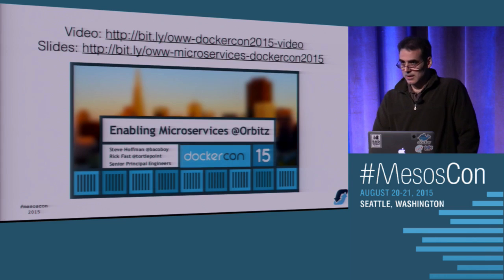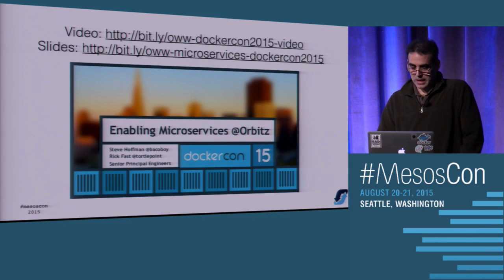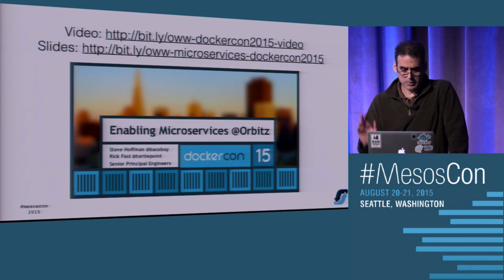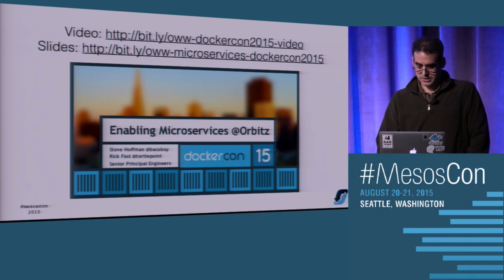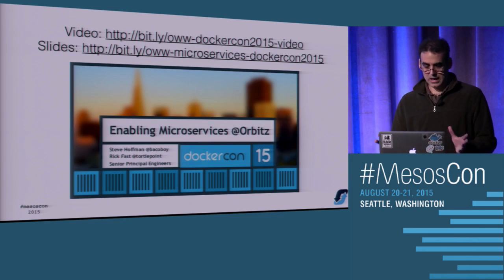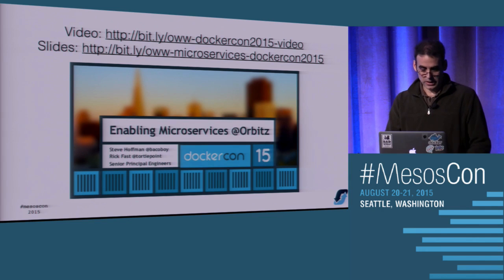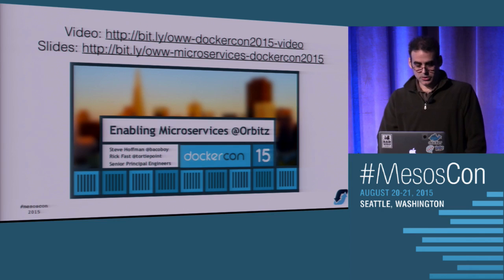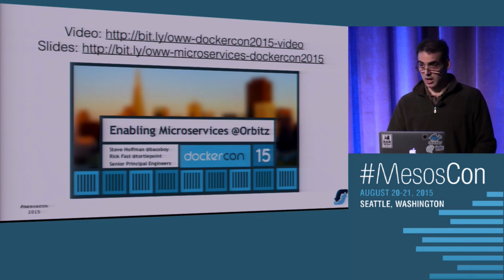There's a lot more to the microservices platform. I gave a talk with another Orbitz engineer, Rick. I'm going to post these slides afterwards if you want to check out the details. That's the first use case: Mesos as a place to launch Docker containers and Docker apps.